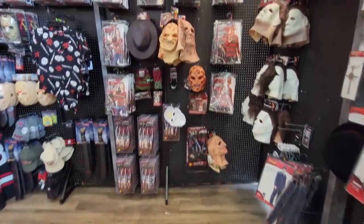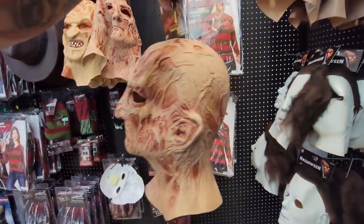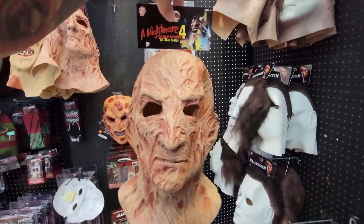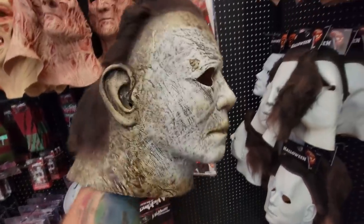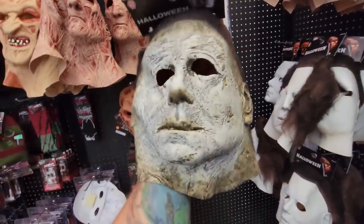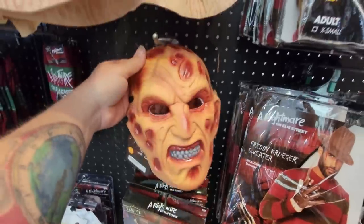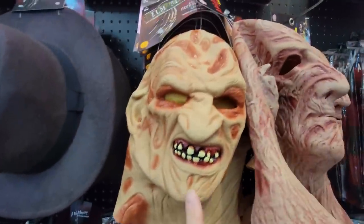Right beside that we have Freddy Krueger, one of my favorites of all time. I say it every year - this Nightmare on Elm Street Part 4 Dream Master mask is like my favorite Freddy mask ever. I think this one is done better than any Freddy mask I've ever seen, except for the really expensive ones. And look - we have another Michael mask on the shelf right below there, from one of the new Halloween movies. I love the look of that too, except for the smashed-in head.